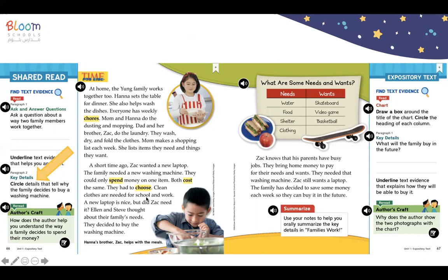Clean clothes are needed for school and work. A new laptop is nice, but did Zach need it? Ellen and Steve thought about their family's needs and decided to buy the washing machine. Zach knows that his parents have busy jobs. They bring home money to pay for their needs and wants. The family has decided to save money each week so they can buy the laptop in the future.